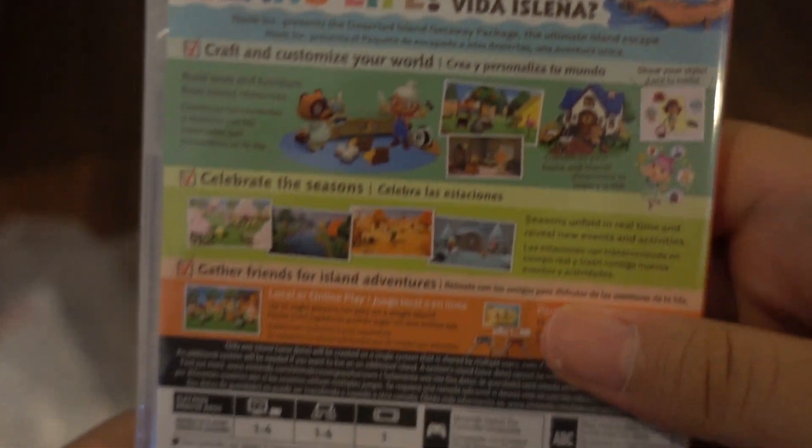How will you live your island life? Cool! This is the newest and hottest game right now.